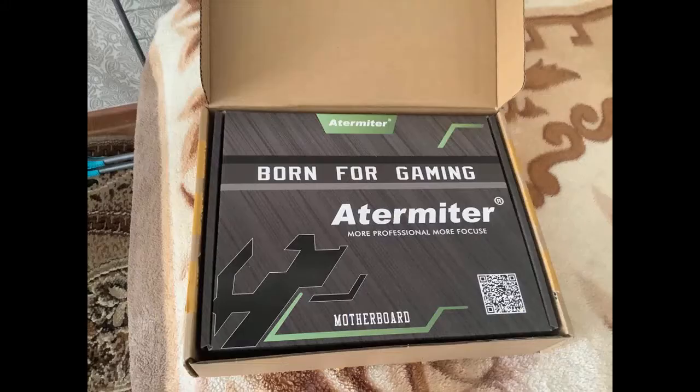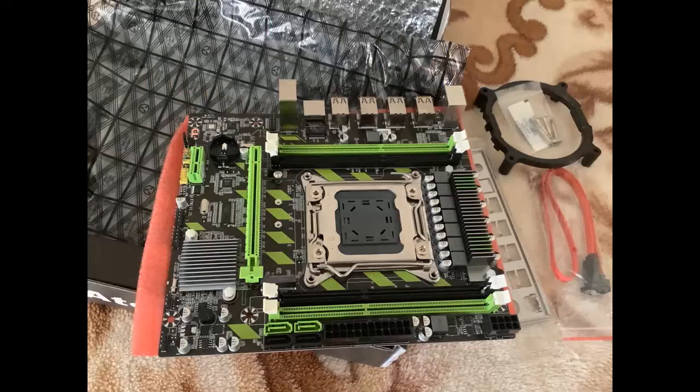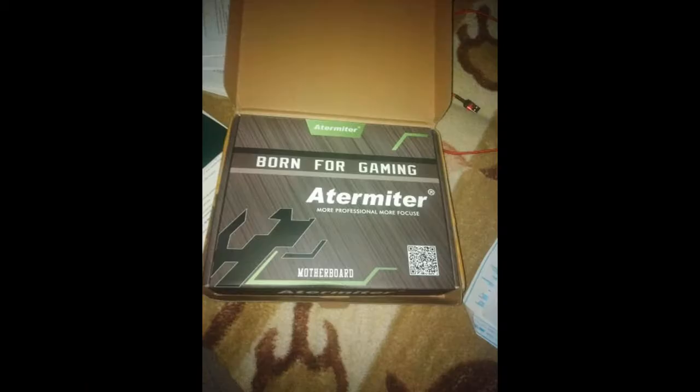Came to Irkutsk in 3 weeks. Until I checked, but smells new, packed well. The seller is sociable.